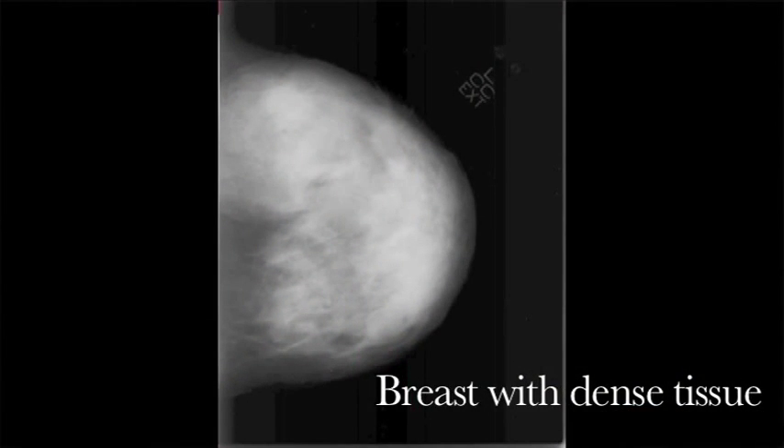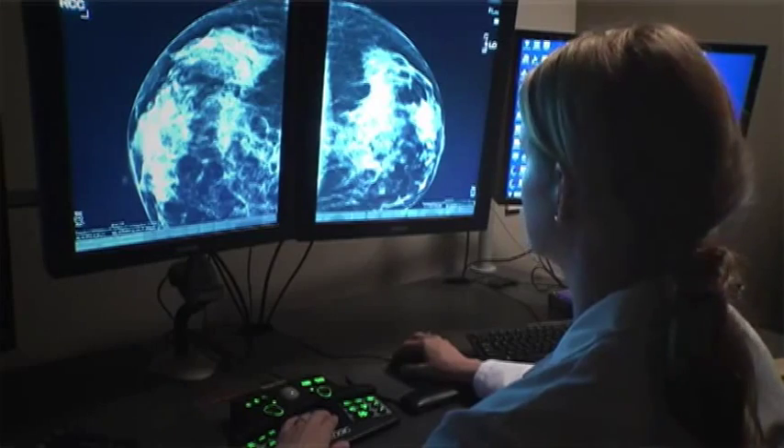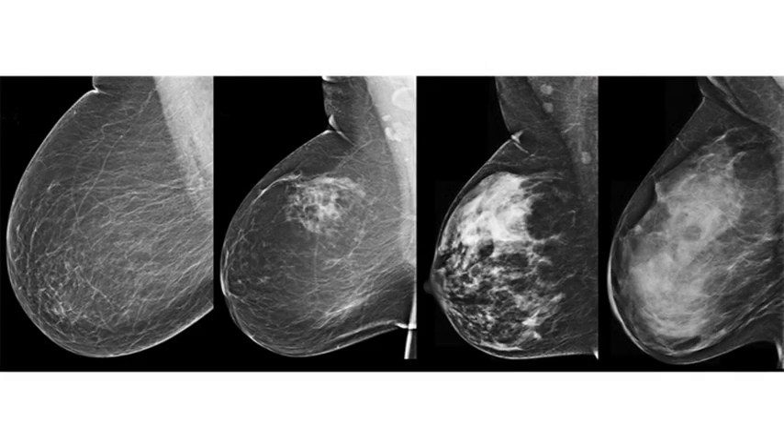Unfortunately, cancers also are relatively dense. They have more cells per unit volume, and they also look white on a mammogram. So they will sometimes be hidden by that dense tissue — in fact, fairly often. We know that the mammogram misses at least half of the cancers that might be there when the breasts are dense.